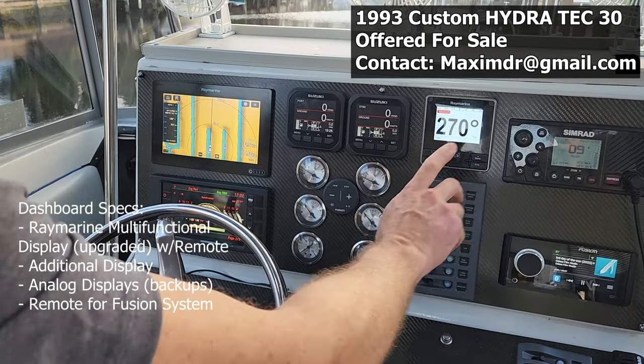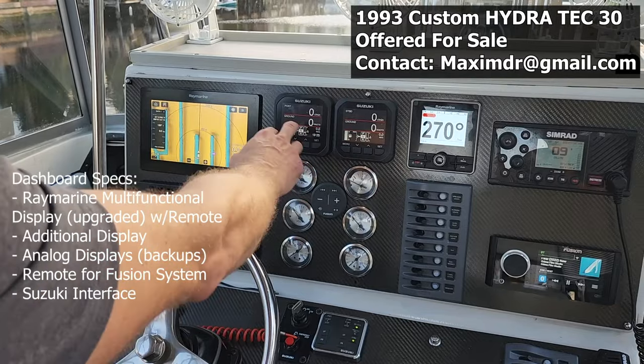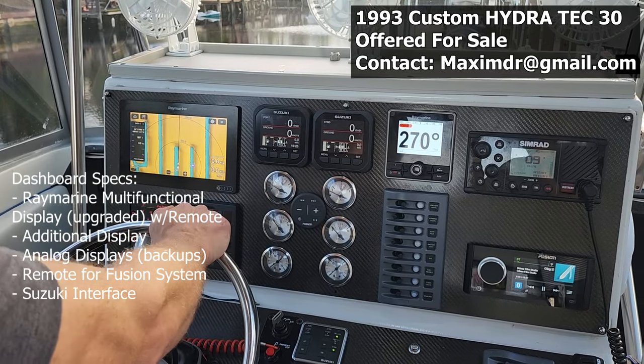Right here is a remote for the Fusion system. Here are both Suzuki interfaces showing the RPM, trim level, nautical miles per gallon, and speed.